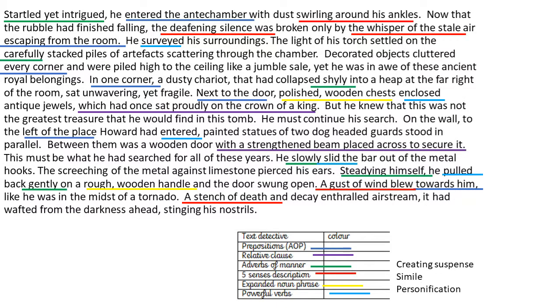Here again I have the same paragraph you've just seen on my model text, but I've got my success criteria at the bottom and the extension criteria as well — which is creating suspense, adding similes and personification to really put figurative language into my paragraph. I've colour-coded it to make sure I've put everything expected into my paragraph. Prepositions are a massive one here because I need to know where all the things are in the antechamber.